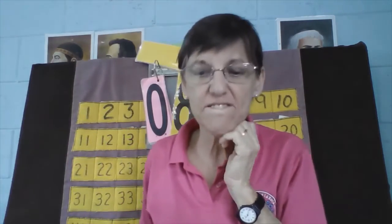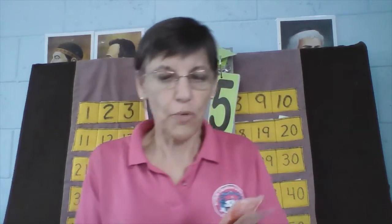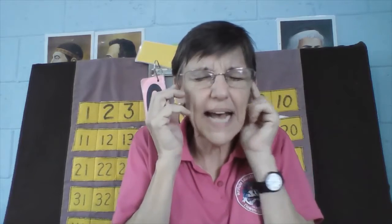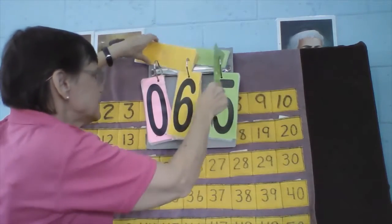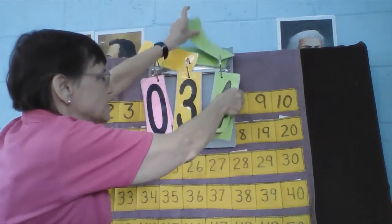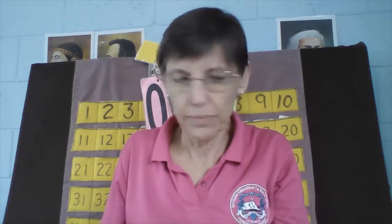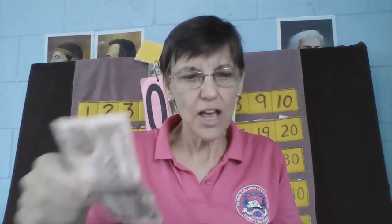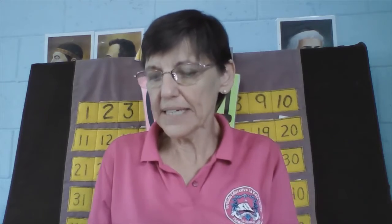How about Valerie? What if we have three tens and four ones? Three tens, four ones — what's your number? Everybody think. Did you say thirty-four? Let's count: ten, twenty, thirty, thirty-one, thirty-two, thirty-three, thirty-four.